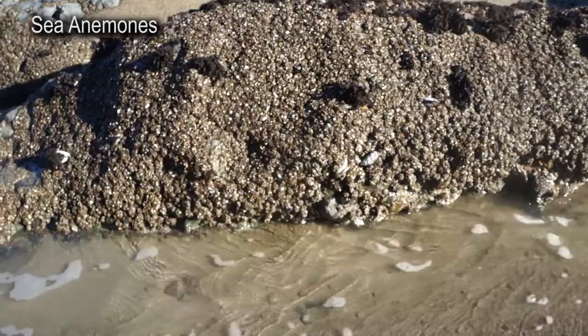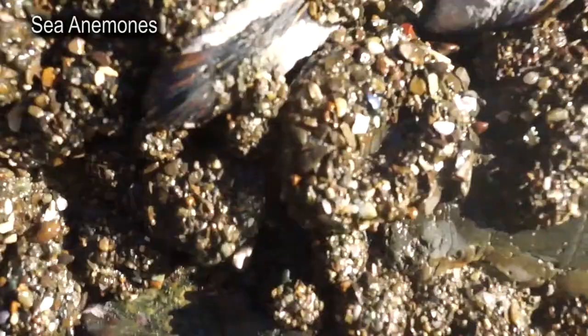This just looks like a sandy rock, but it's not. Those sandy things are actually all sea anemones. Look closely. Watch what happens.